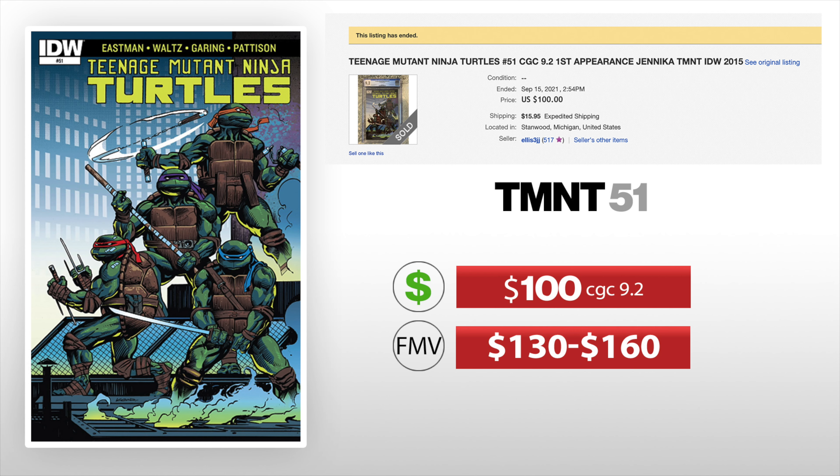Next we got Teenage Mutant Ninja Turtles 51. It's the first appearance of Jenica, who is the fifth turtle — and she's a woman turtle. This one went for $100 and it was a 9.2, and I would place this anywhere between $130 and $160. So again a really good deal and a good comic to pick up for around $100 or under.